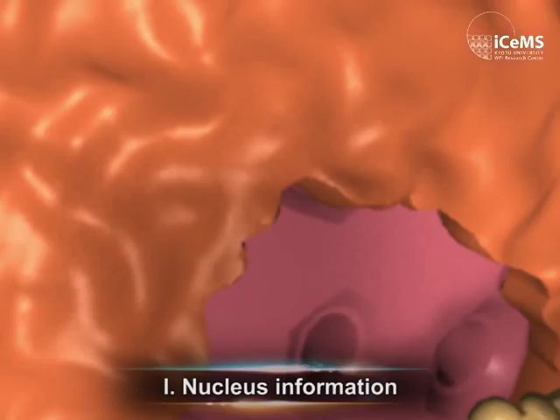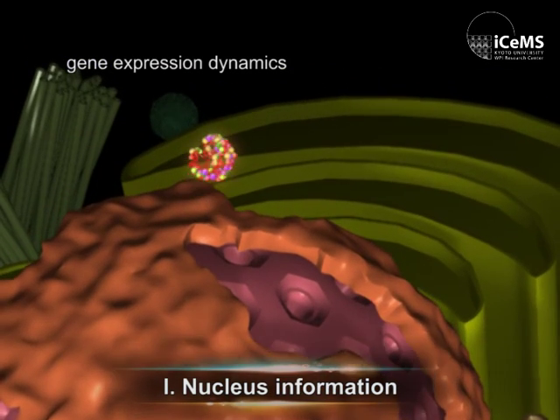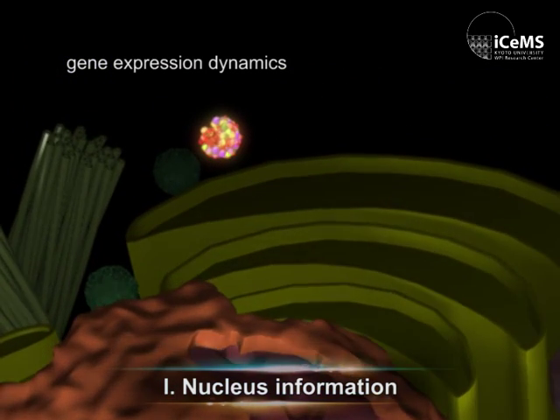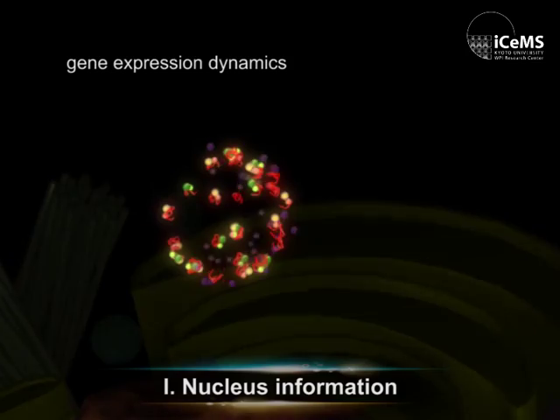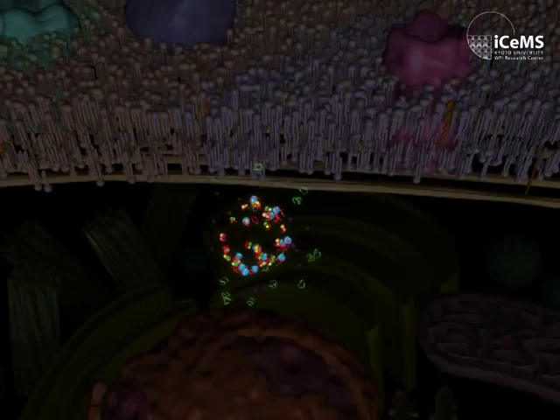The transcribed messenger RNAs exit the nucleus and move to specific sites before being translated into proteins. We monitor and manipulate the delivery of messenger RNA with chemical tools.